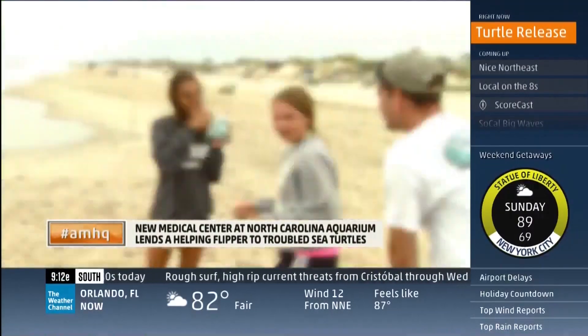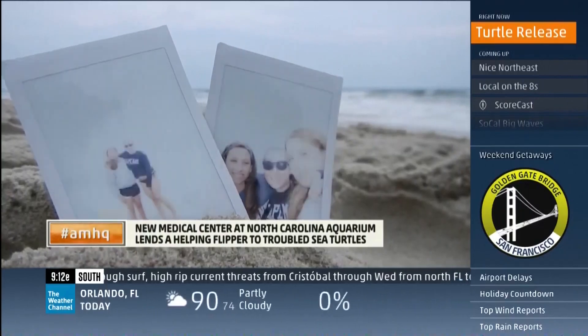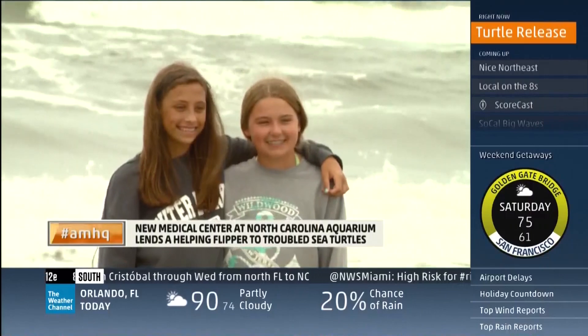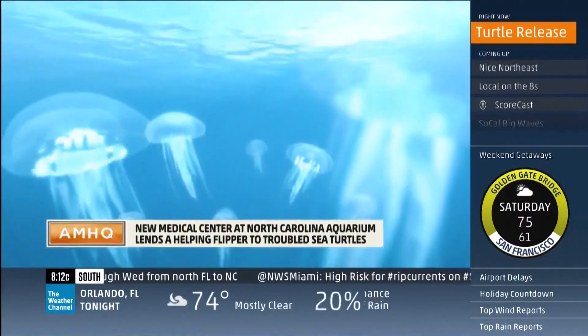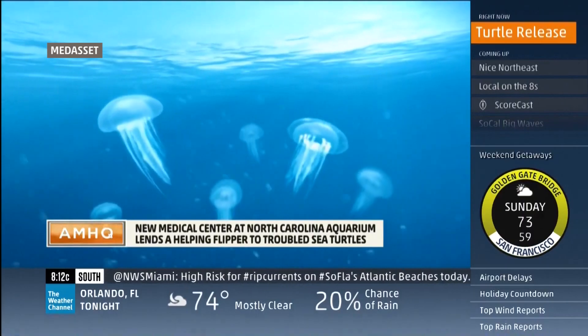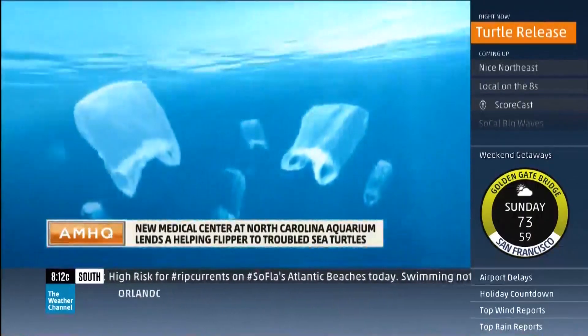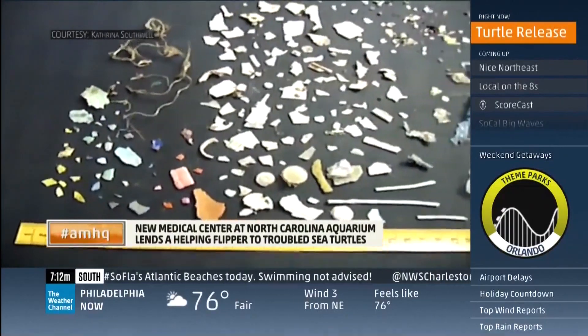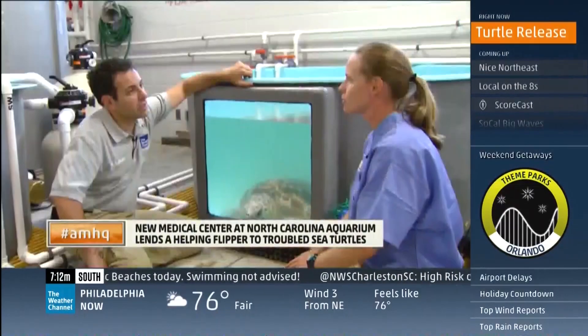What's happening on the beach is often never seen by the humans having fun out here. But even if you never see a turtle, you're interacting with them. For a hungry turtle, it's not easy to tell the difference between a jellyfish and a plastic bag. 'I've seen pieces of plastic fork, cellophane, latex balloons, lots of mylar balloons.'